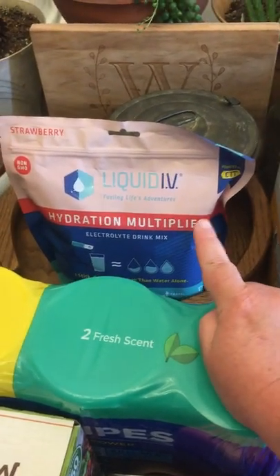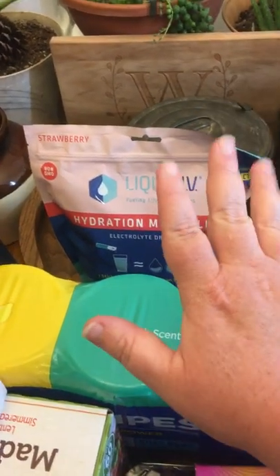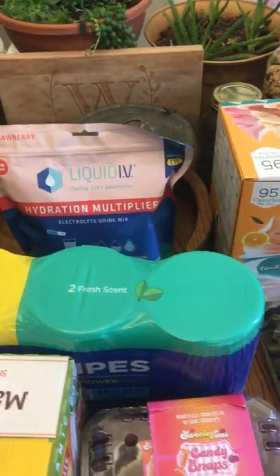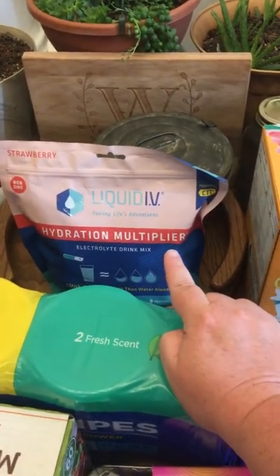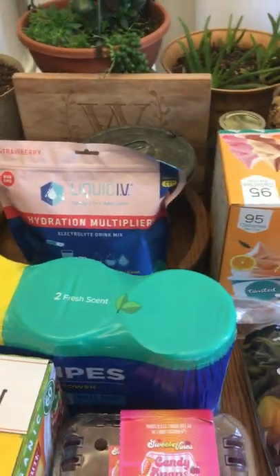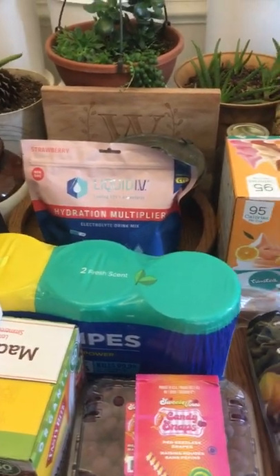I got a bag of Liquid IV because my kids started back to school and I know we're going to get sick. This really helps me and my kids feel better when we get sick. It's quite expensive but it's on sale this month — I think it was eight dollars off — so I got that.